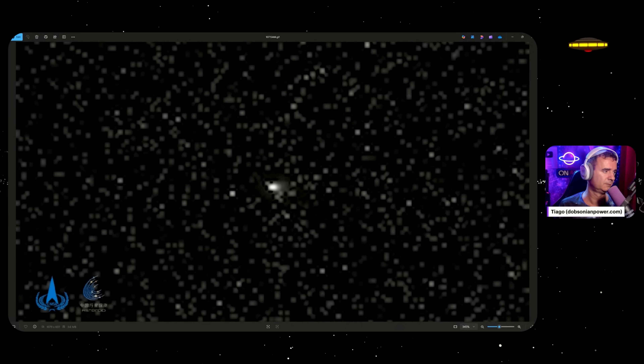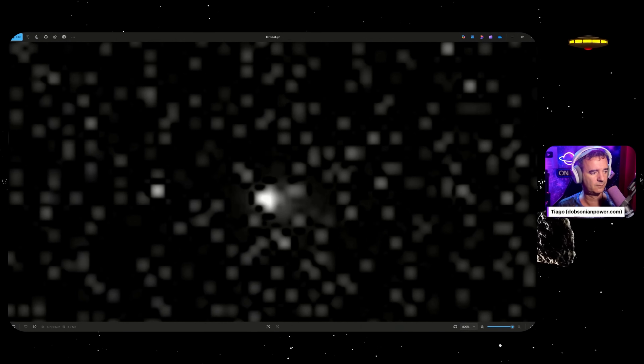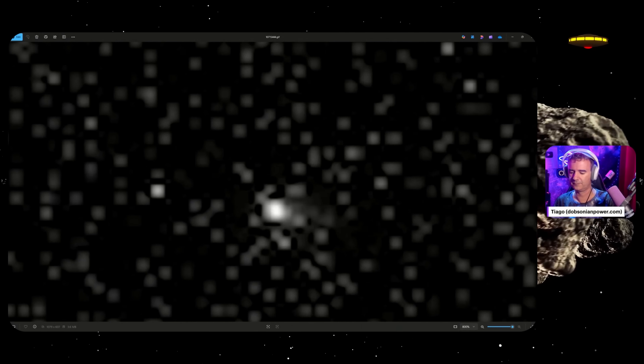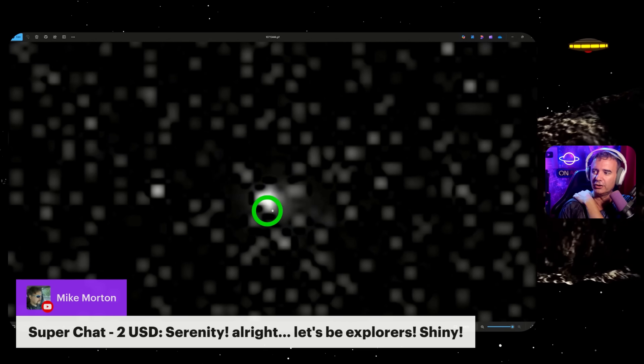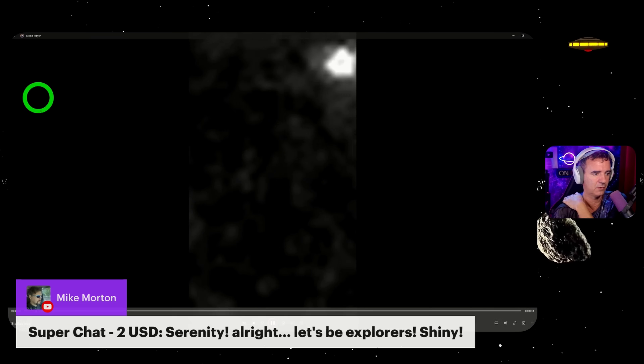Breaking news today - new pictures finally released from China, from Tianwen-1. NASA didn't release anything, but these are from the high-rise camera on the Mars Reconnaissance Orbiter. What a shame. Come on, enjoy the dot - look at this dot. You know what this looks like? Remember those pictures from ExoMars?